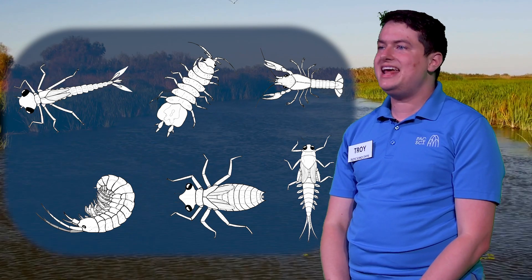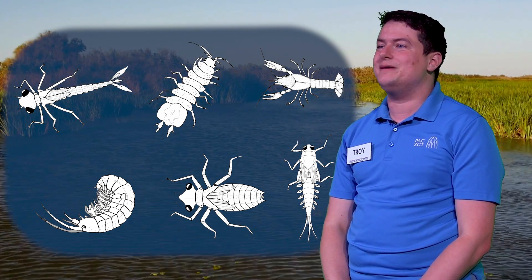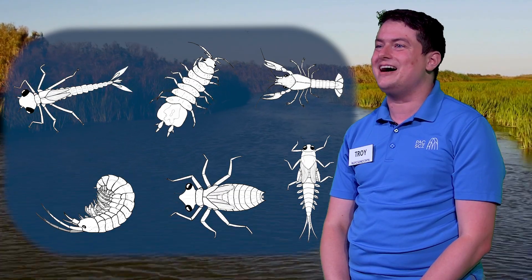Hi scientists, my name is Troy, and today we'll be taking a closer look at wetlands and some of the bugs that live there. A wetland is any place where the land is covered by water most of the time. There are many bugs that live in wetlands, and today we're going to be looking at some of those bugs to see how they can help us tell if a wetland is healthy or not.